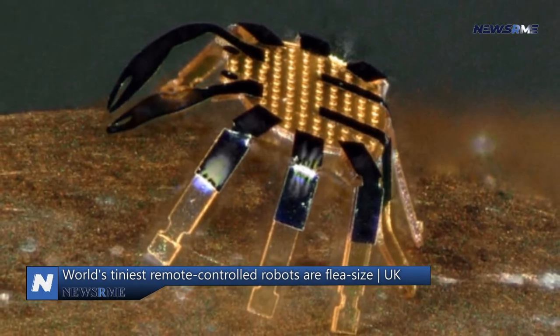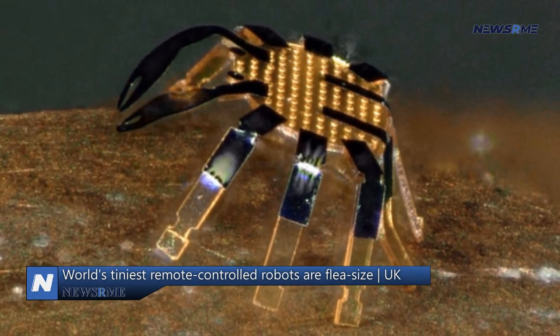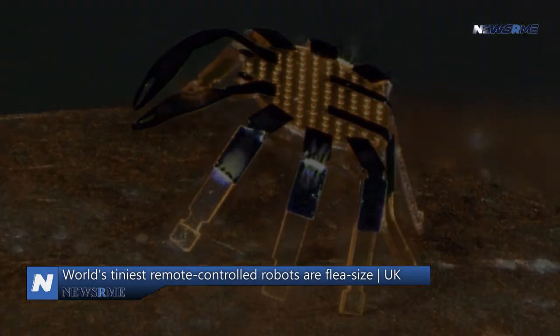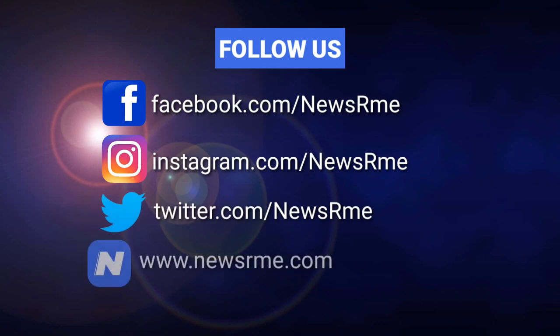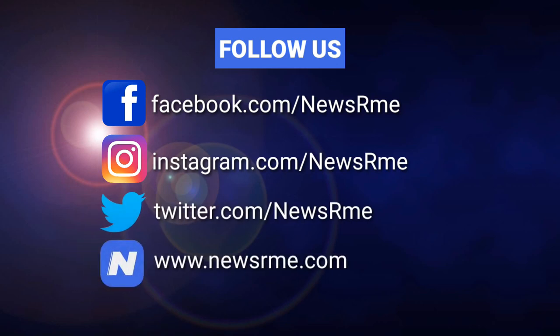Researchers have also created millimetre-sized robots that resemble inchworms, crickets, and beetles.